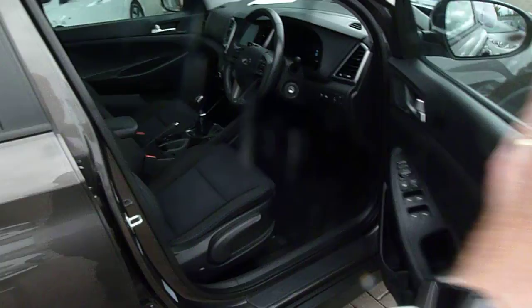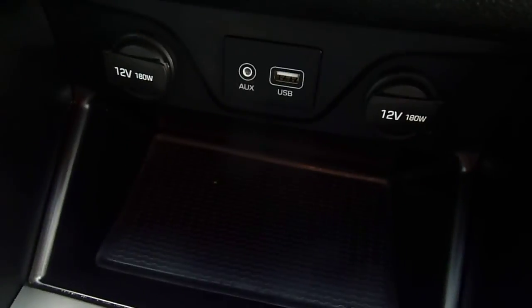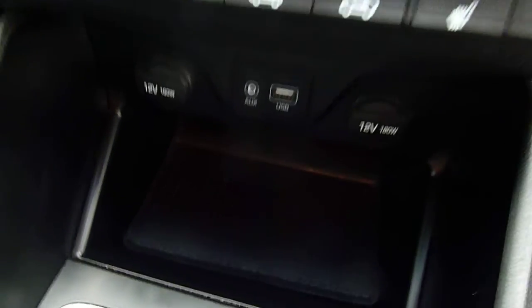Moving into the front seats, they're nicely shaped and supportive with nice cloth upholstery throughout. There's a height adjustable driver's seat together with electric lumbar support. Central armrest with some storage inside and a couple of cupholders. We've got a 6-speed manual gearbox, USB, auxiliary input, and a couple of power sockets.